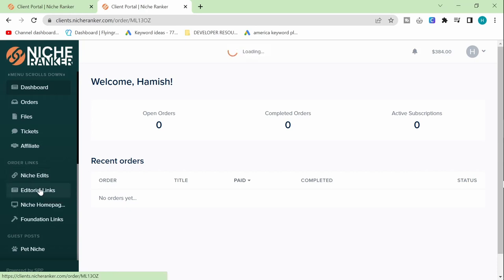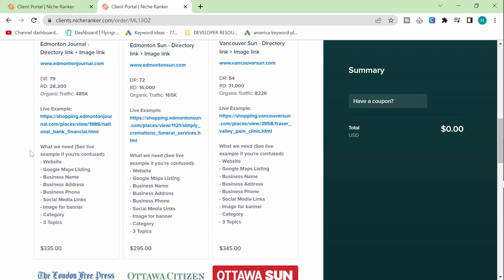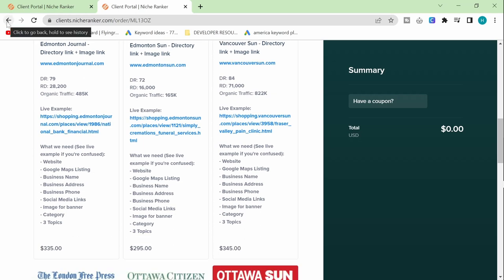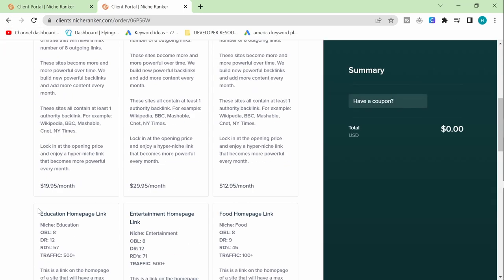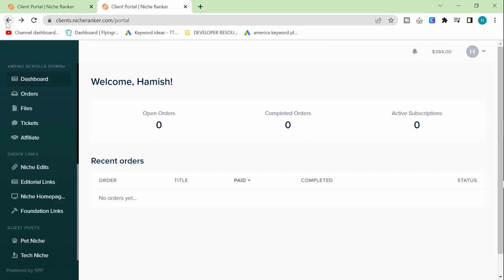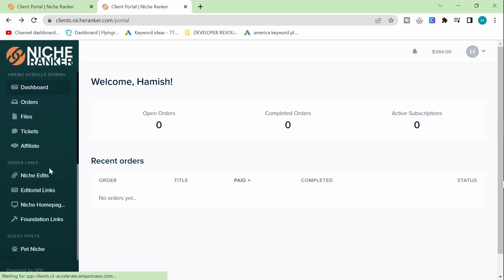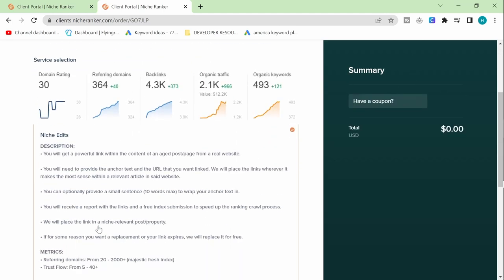There are also niche homepage placements where you get put on the homepage of a website for a monthly fee. But the two I want to look at are niche edits and foundation links. Niche edits — really, really cool system. You get a powerful link within the content on an aged post from a real website. This isn't the best website I've ever seen, but I would take a link from here any day for $30 — it's really not bad at all. The referring domains are 200 to 2,000, meaning 2,000 other websites are linking to the site that will then give you a link.